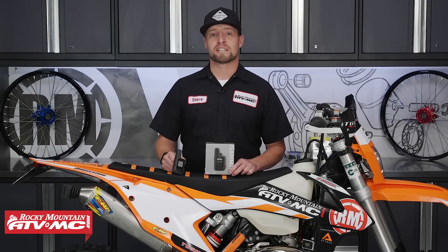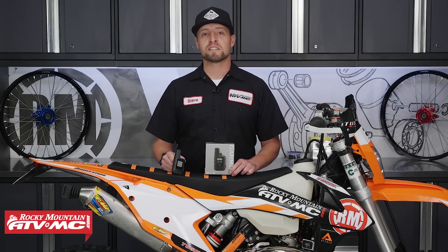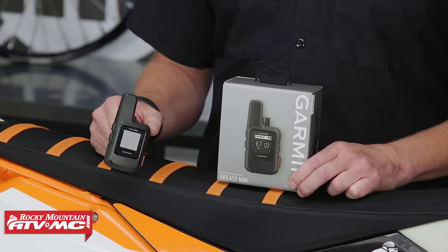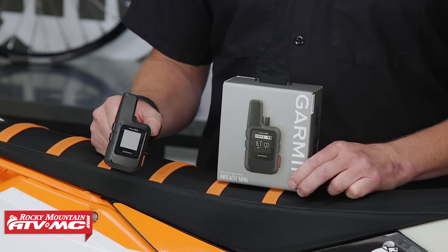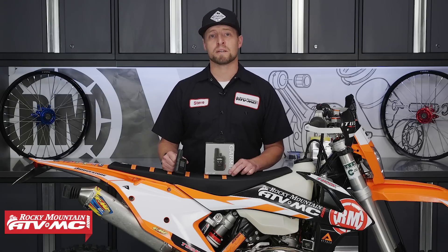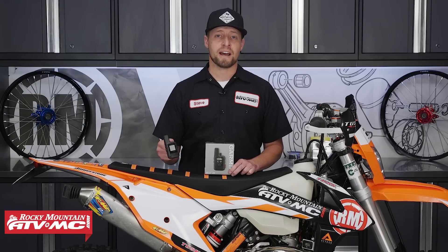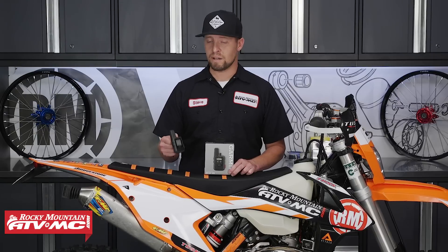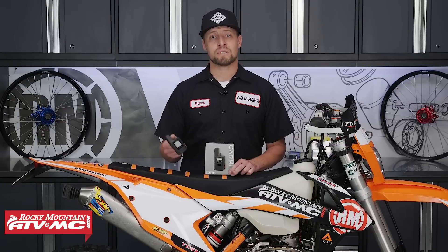My number one tool is the Garmin InReach Mini. This is the tool that I had when the angry tree jumped out in front of me and beat me up. As I laid there, I thought to myself, I've got an SOS button. So I hit it, and I had emergency personnel there to help me within 20 minutes. Now that'll vary depending on the location that you're at. How it works is that you're connected to GPS anywhere on the planet, so that you have a lifeline to get help when you need it.